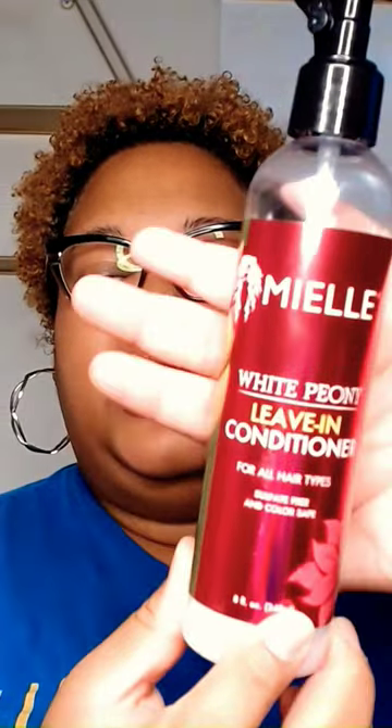This video is about my natural hair and some updated products I've started to use. First, I'm using the Miel White Peony Leave-In Conditioner. After that's put in, I'm using the Miel Pomegranate and Honey Coil Sculpting Custard. So this is the first new product.